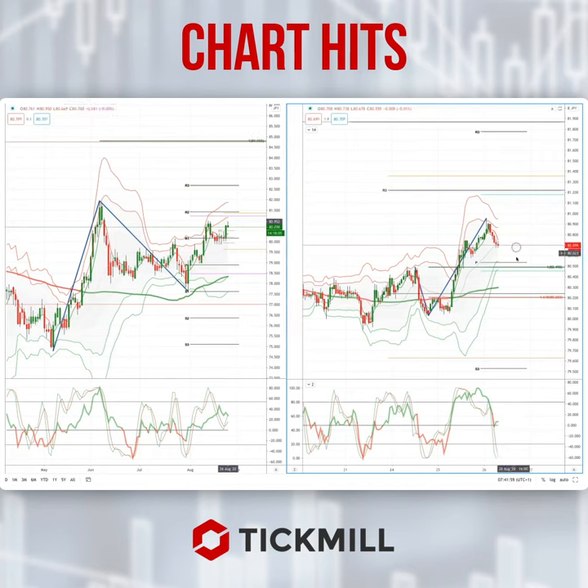Coming to the right-hand side, intraday timeframe — symmetry swing support comes in at 80.49, we've got predicted daily range support at 80.45, and we've got the daily pivot at 80.53. So any pullback into this area on the intraday timeframe with a bullish reversal pattern would offer a great risk-reward on the long setup.